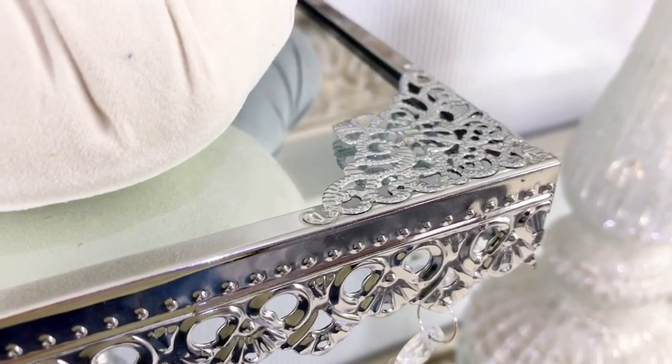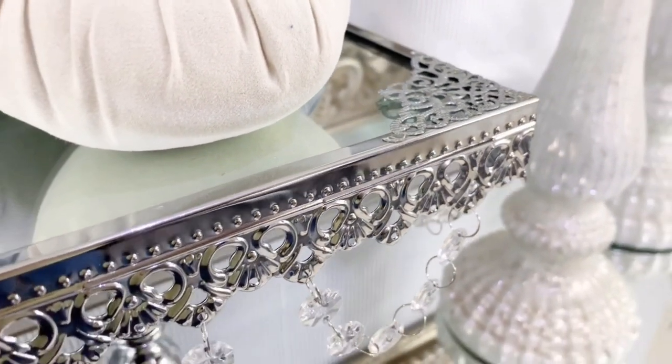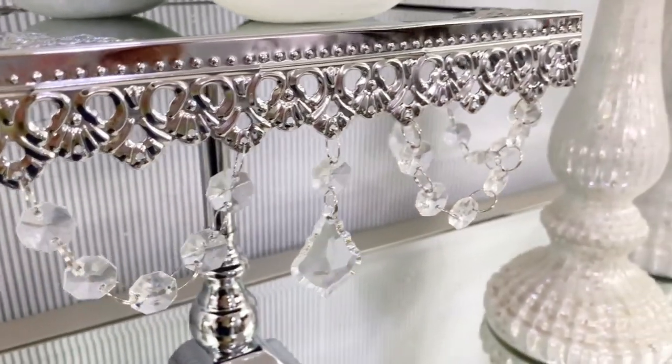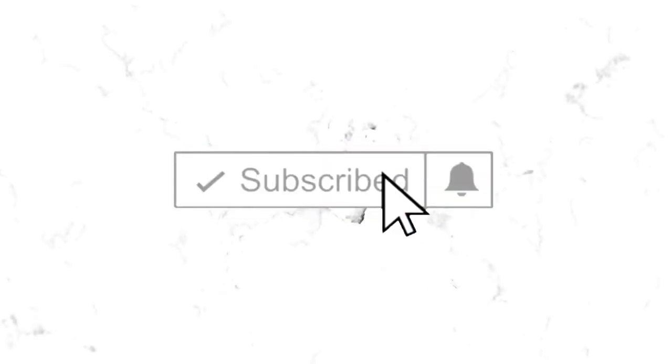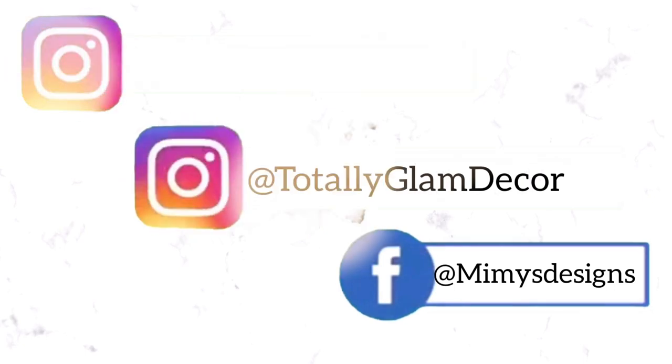If you enjoyed this video, share it with your loved ones. I would love to have you on my channel — hit the subscribe button for more videos like this. I would love to have you also on my Instagram at Mimi's Designs at Totally Glam Decor. Thank you for watching, I love you guys, and I'll see you next time.